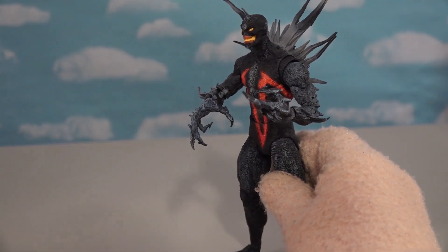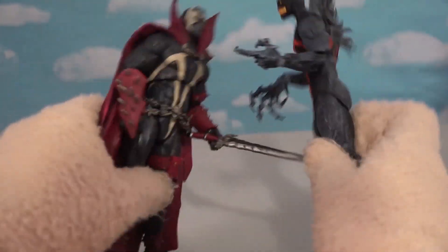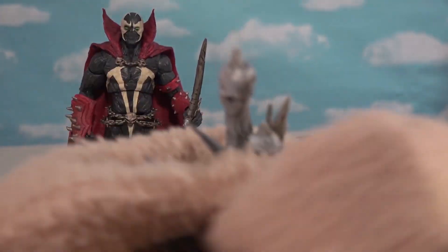He must be a bad guy coming after Spawn because he certainly looks like one. And of course, there's this cool accessory right here — look at all those skulls, so dark and sinister.